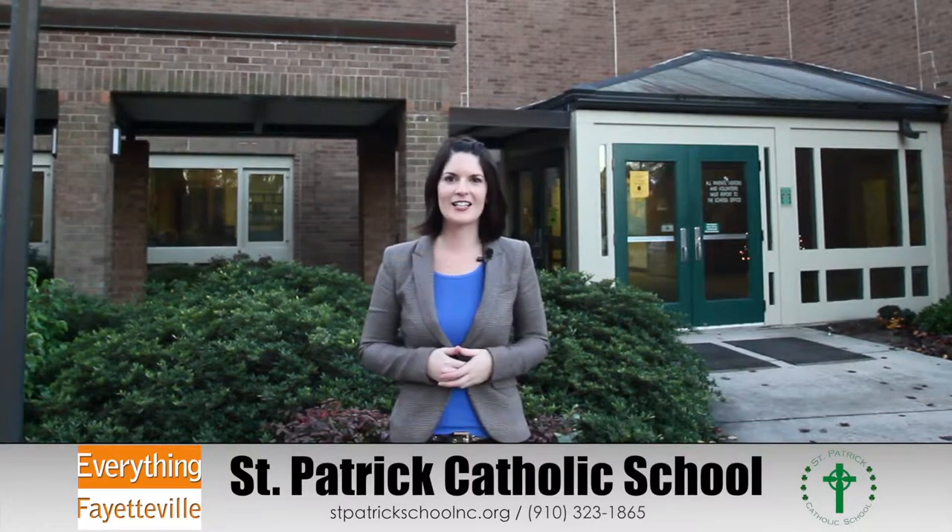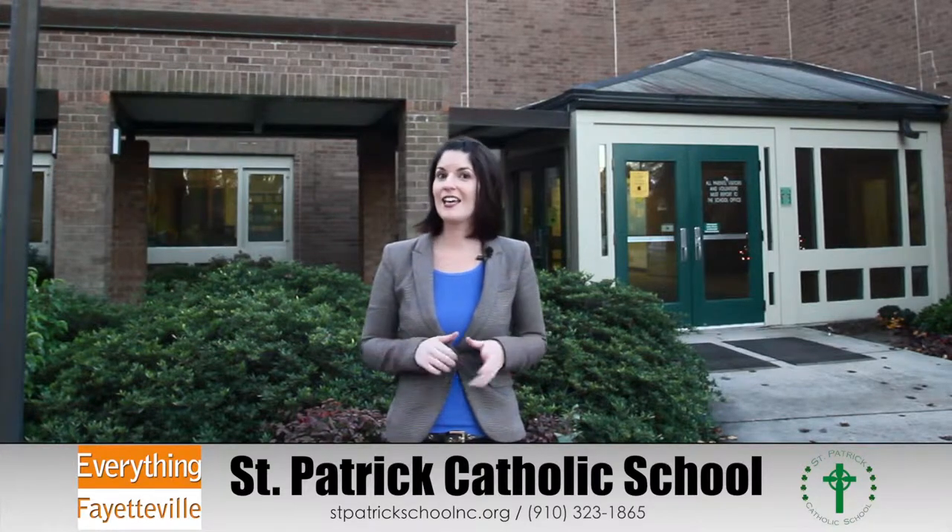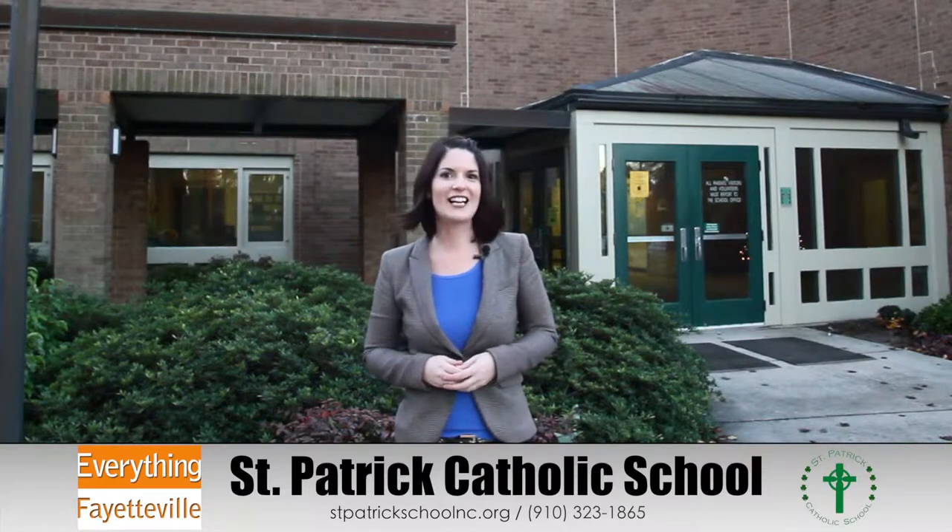Hi, I'm Susan with Everything Fayetteville, and today we're here at St. Patrick Catholic School. The principal, Dr. Eric Wesley, will be showing us around their amazing school — all the different things they have: the computer lab, the art lab, all kinds of fun stuff. He'll also be explaining the Opportunity Scholarship that will be available for next school year. Check us out.